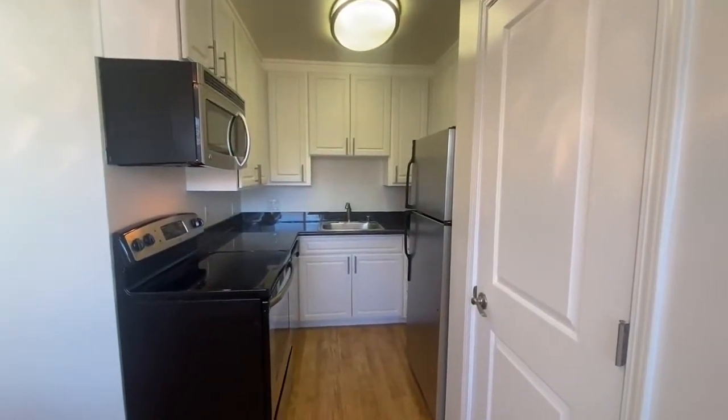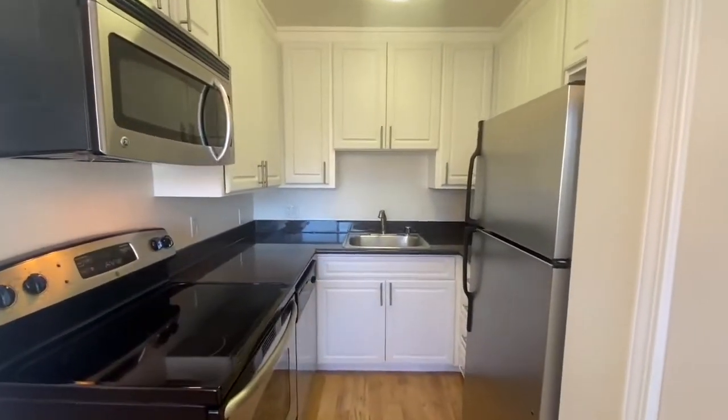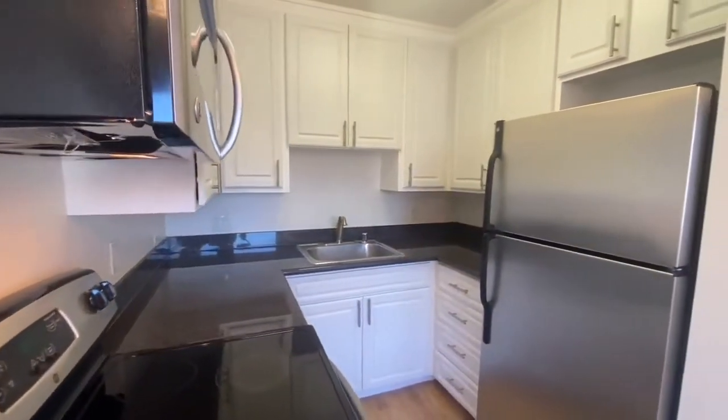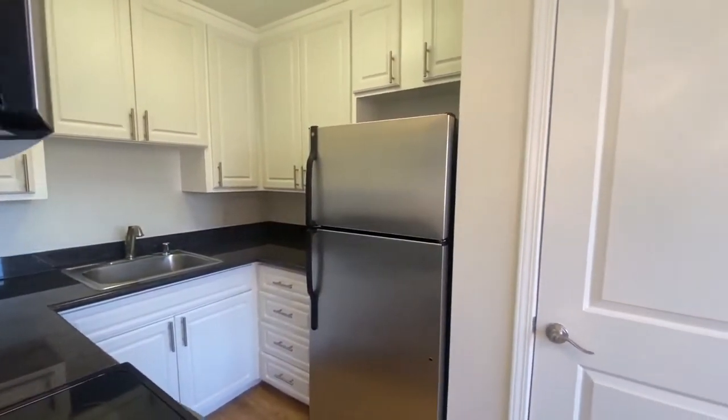You've got a microwave, an oven, and a dishwasher that's tucked away back there. You've also got a nice refrigerator. So you've got a full complement of appliances here, and there's plenty of space to make the most of your time experimenting in the kitchen.